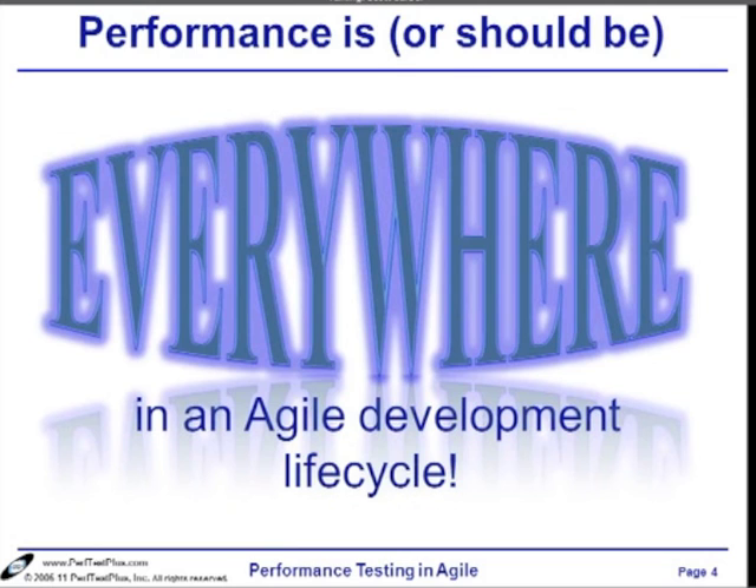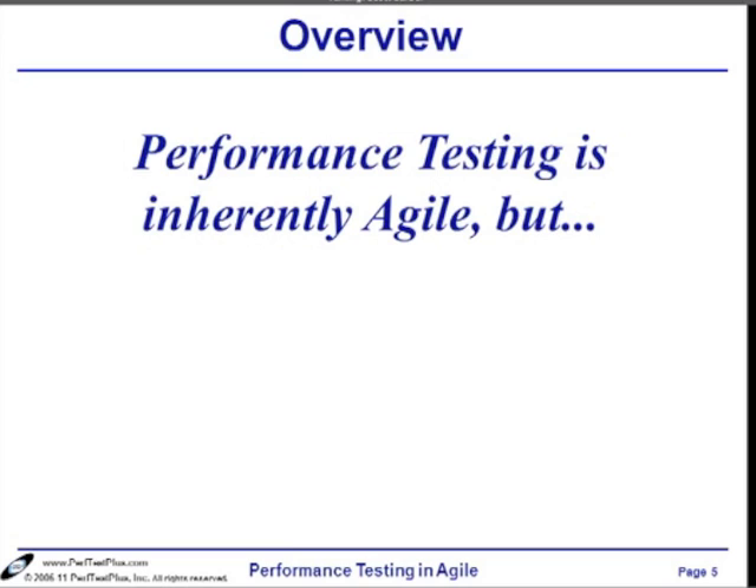Let's take a look at how I see this working and where many of my clients and teams I've worked with have had some success. I have always said that performance testing itself is inherently agile. I started saying this the moment I read the Agile Manifesto for the first time, because it just rang very true with what I was already doing and what my peers were already doing with application performance.